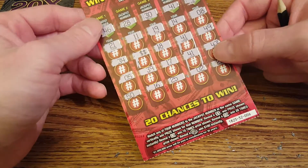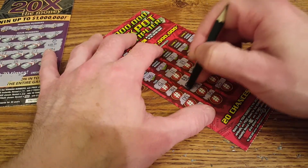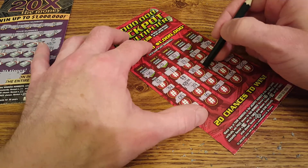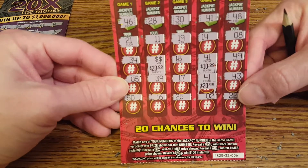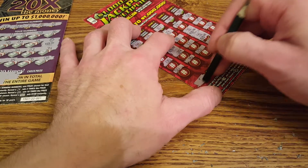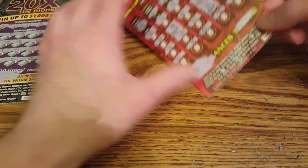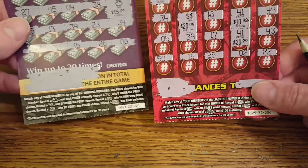All right, let's try the last ticket — '20 Times the Money' number eight. Let's reveal the money symbol first. Oh, it's a 20! So that could be $40 or maybe... there's a 10 too! So that's $30 and $20 — $50! Yes! We actually made $15 profit off this whole run. Looking for the code F-T-Y — there's the F, there's the T, there's the Y. Confirmed $50 winner!